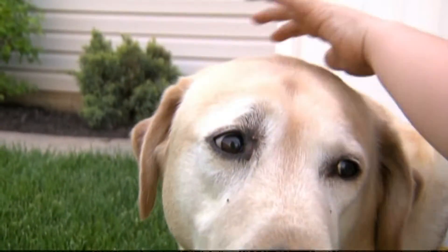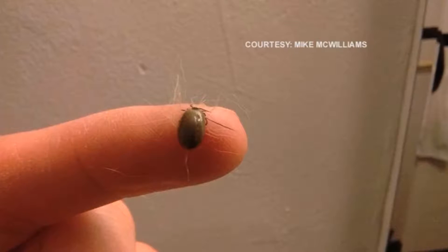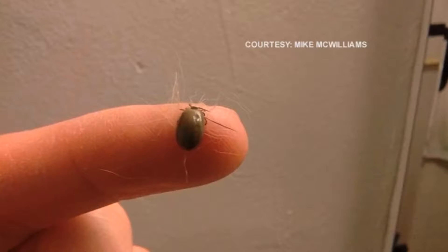If you and your pet spend time outdoors, when you're outside and when you're coming back, make sure you inspect yourself. Make sure you look and feel behind your back, your neck, and the back of your head for ticks.